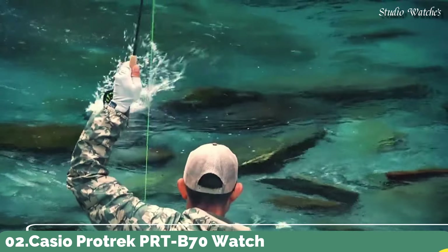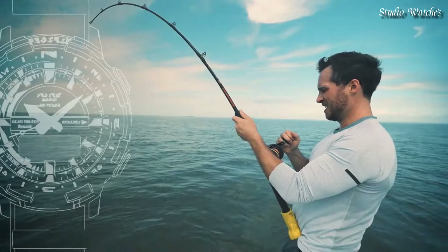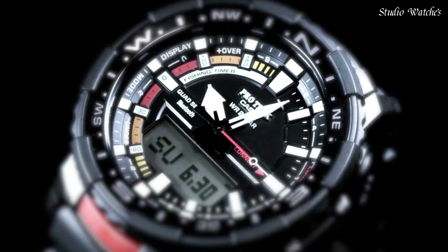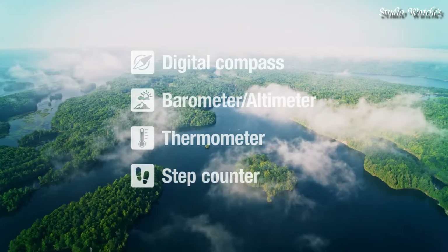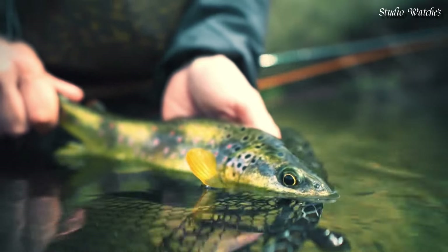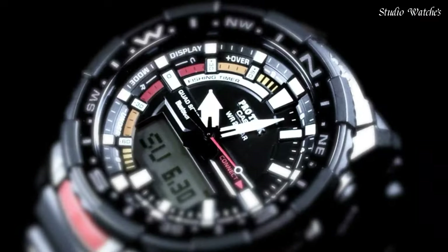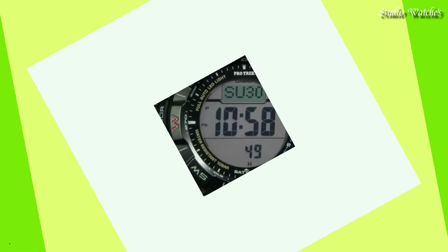Number 2. Casio ProTrek PRT-B70 Watch. Japanese quartz movement in 5602 caliber. Polymer aluminum case of round shape. Case dimensions are 50.8mm in diameter and 16.8mm in thickness. Display type: analog digital. This timepiece has mineral glass, 200m water resistance. Features: Bluetooth, compass, barometer, altimeter, thermometer, step count, tide graph, moon phase, fishing function, world time, chronograph, countdown timer, alarm, perpetual calendar, backlight, cold resistance, date, day, month.